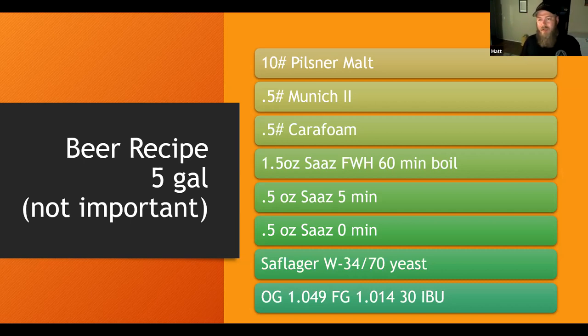Here's the beer recipe itself. This recipe is not important — if you have a pilsner recipe, just go for that. The recipe itself is not important at all. But here is the recipe for my pilsner. You can probably do this with any beer. I don't think I perfected this recipe — I think there's a lot of opportunity to make a better pizza beer with different additions.